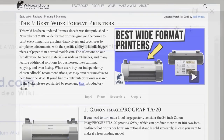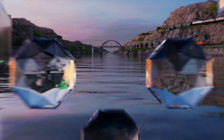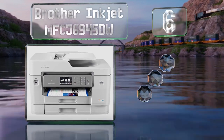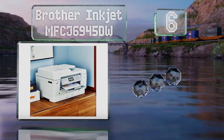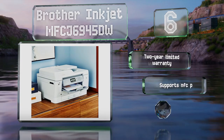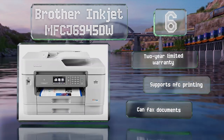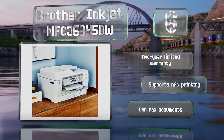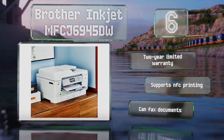At number six, the Brother Inkjet MFC J6945DW boasts a 3.7-inch color touchscreen that makes it easy to print from and scan to popular cloud apps. While the so-called one-year supply of ink it comes with isn't likely to last that long in many offices, it should be enough for about 3,600 pages. It supports NFC printing and can fax documents, and it's backed by a two-year limited warranty.